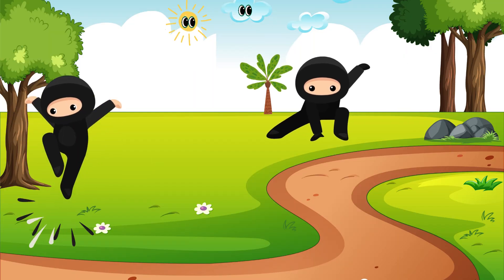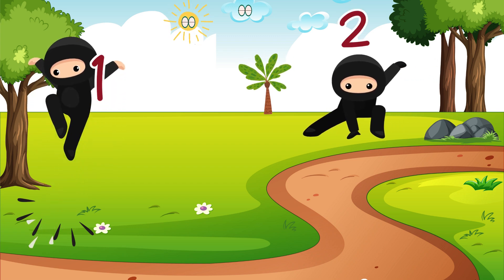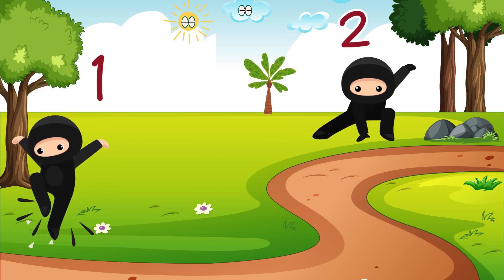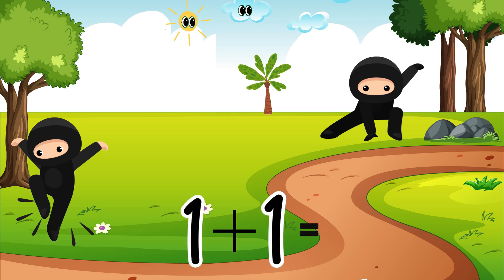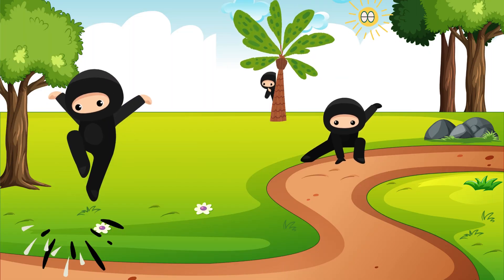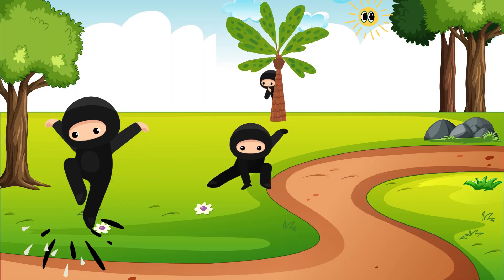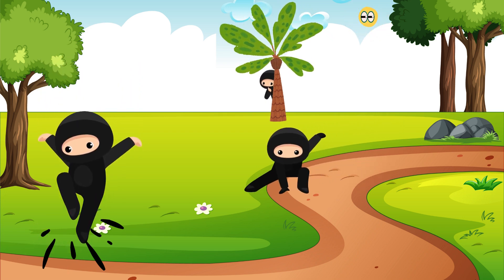Look! Number ninjas in the park. Let's count them. 1, 2 — there are two number ninjas. 1 plus 1 equals 2. Now let's find Ninja Nia. She is hiding in the park. Do you see her?